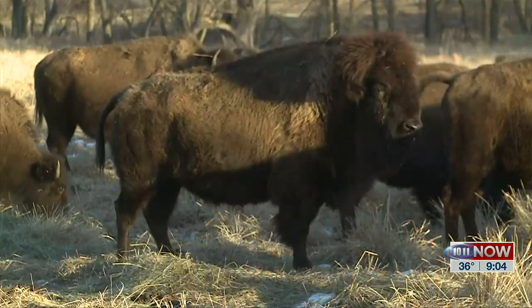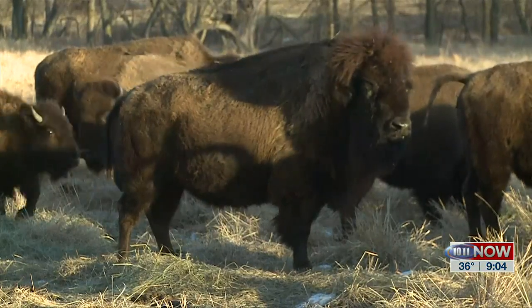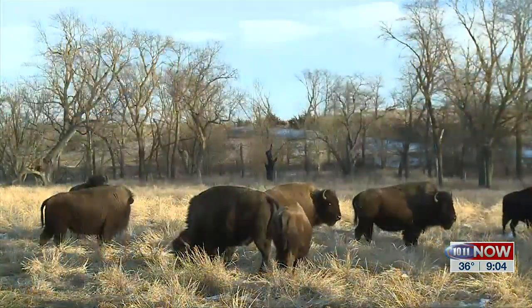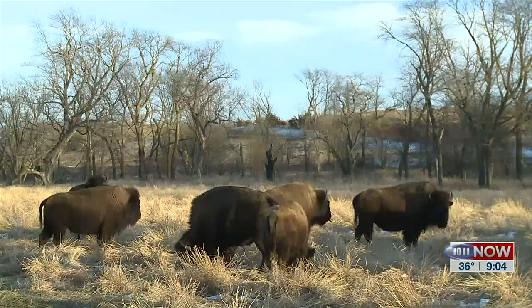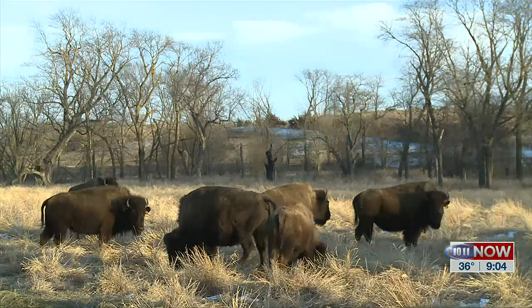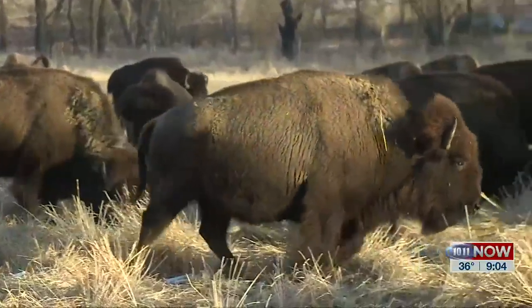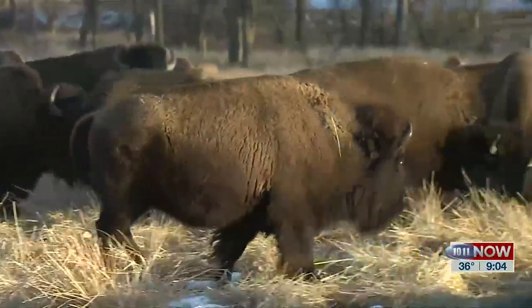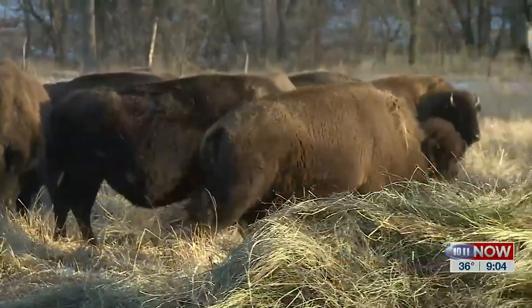The original buffalo that we got came from Valentine. We went up there in a terrible snowstorm many years ago and got these buffalo, so it's kind of neat they came from Nebraska. Anybody who hasn't eaten buffalo meat needs to try it because it is delicious — just a wonderful flavor. It's been the food of choice for 10,000 years on the Great Plains, so it's worth trying.